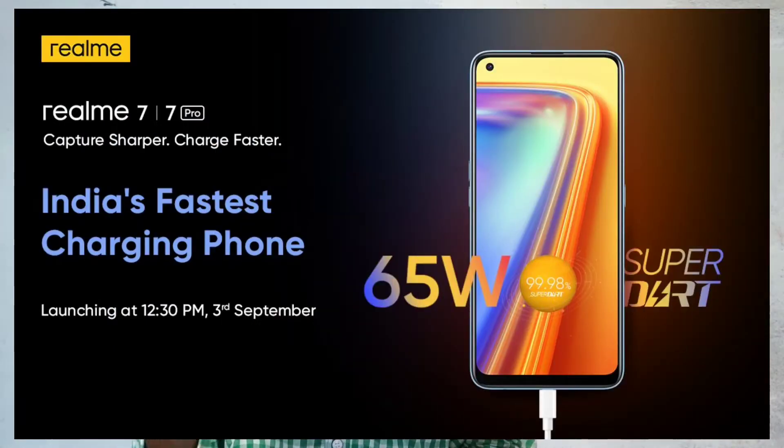Next news is Realme. We will check out the Realme 7 series phones launching on September 12 at 12:30 PM. We will check out these phones featuring 65W fast charging.